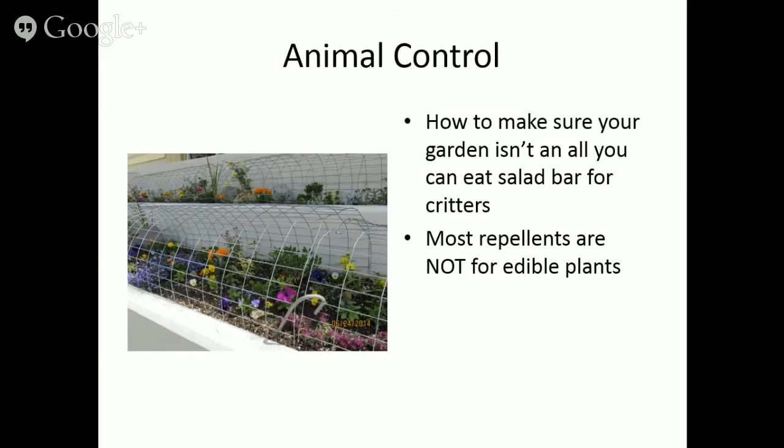For animal control — preventing critters from using your garden as an all-you-can-eat salad bar — fencing is your best bet. You can fence in your edible flowers and vegetables. For just rabbits, you don't need a very tall fence. Be careful with repellents when dealing with edible plants: most are toxic or will make your produce taste awful. Most repellents contain hot pepper or rotten eggs — you don't want that on your produce.